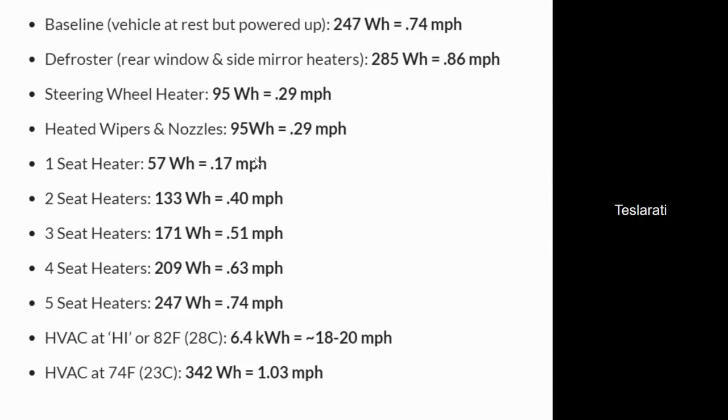This is a dataset from Teslarati where they tried to estimate the wattage of different features in a Tesla Model S over the course of an hour. For example, two seat heaters in a Tesla would consume about 133 watt-hours, which would decrease range by about 0.4 miles every hour.